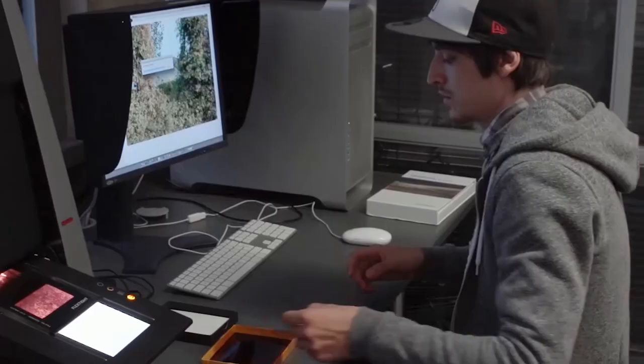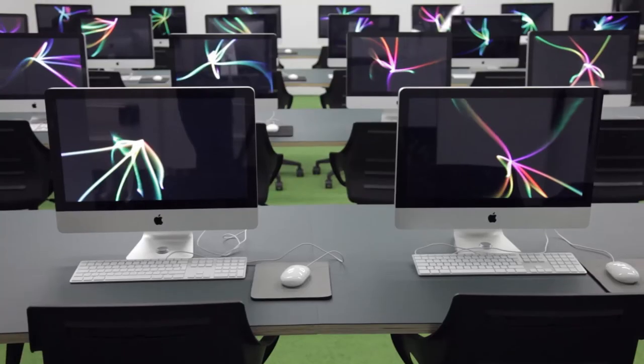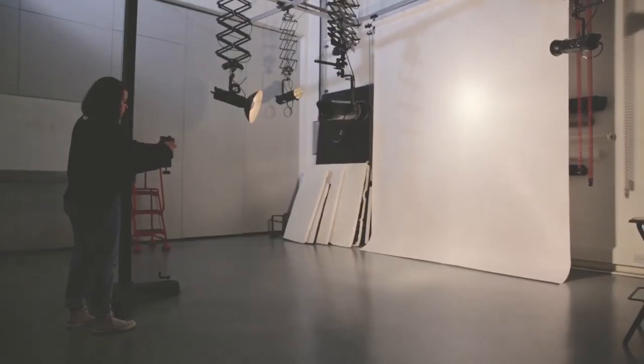LCC has a very comprehensive range of facilities available to students. We have a very substantial darkroom system, substantial digital suites, and four large photographic studios that are comprehensively equipped with both flash and continuous lighting systems.